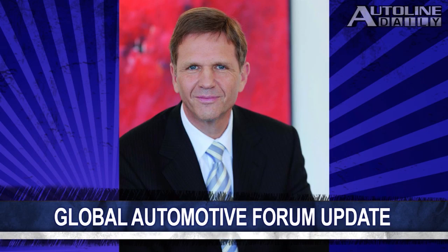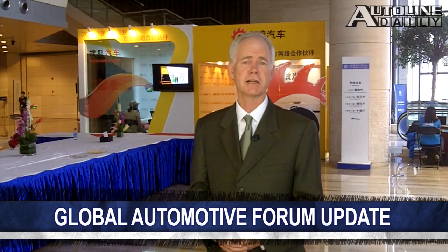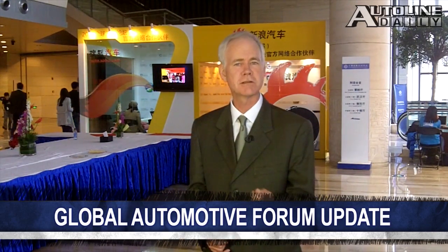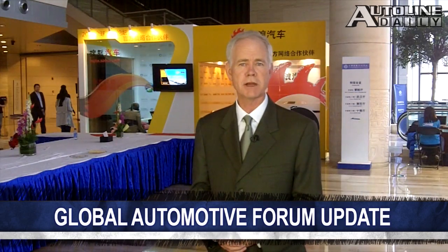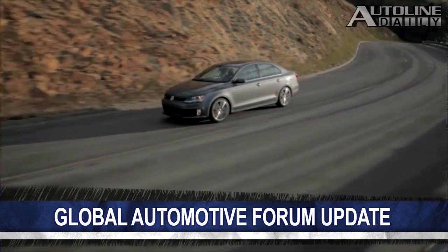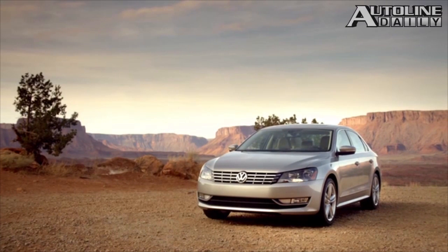We learned a couple of important developments at the Global Automotive Forum in Wuhan, China today. First, Jochen Heisman, the CEO of Volkswagen China, announced they're not going to do battery electric vehicles in China. Instead, they're going to offer plug-ins, and he said they're going to offer a plug-in in every single segment of the market, first starting with the plug-in Porsche Panamera. He also said that because China is looking at cleaning up diesel fuel, he thinks there's a chance of selling diesels for passenger cars in the Chinese market, something that's not happening now.